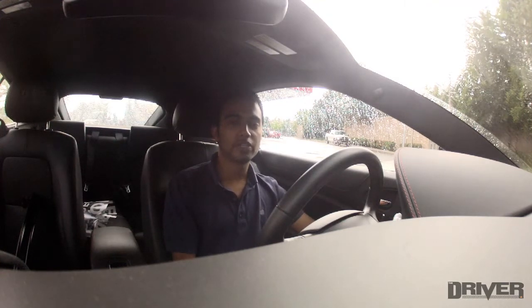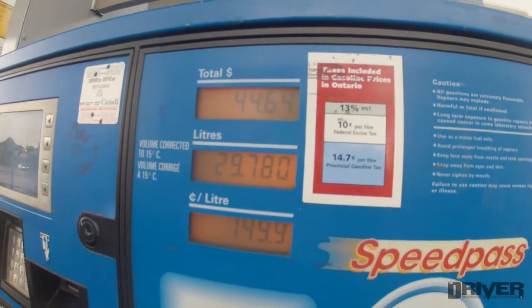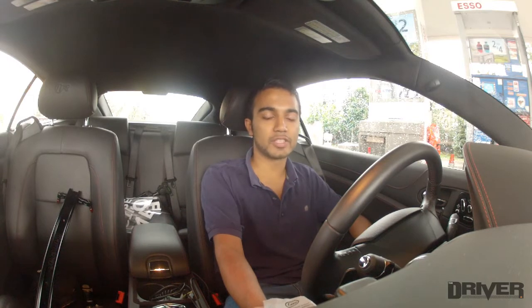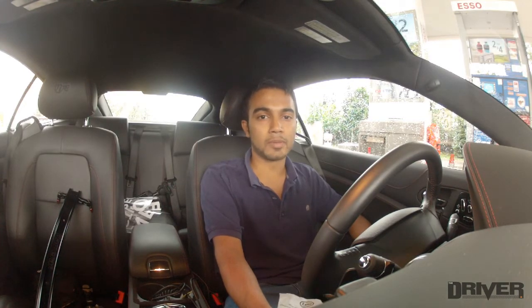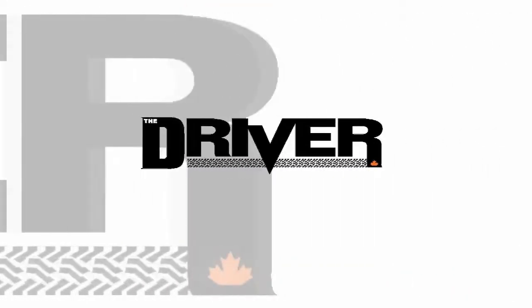We just finished filling up the XK and it cost us $44.64 to fill half a tank of gas. So a full tank of gas is probably going to cost you around $80 to $90, at a premium fuel cost of $1.49 per liter at the time of this video. For the latest car news and reviews, go to www.thedriver.ca.